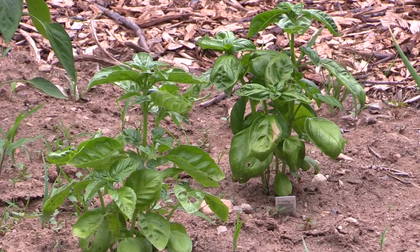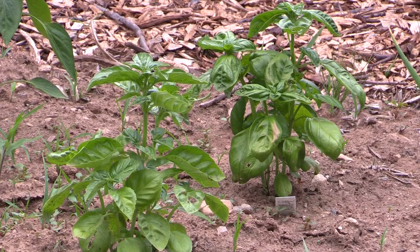Spring is coming, and so is your chance to sign up for a community garden plot. Priscilla explains how the community garden grew into what it is today.